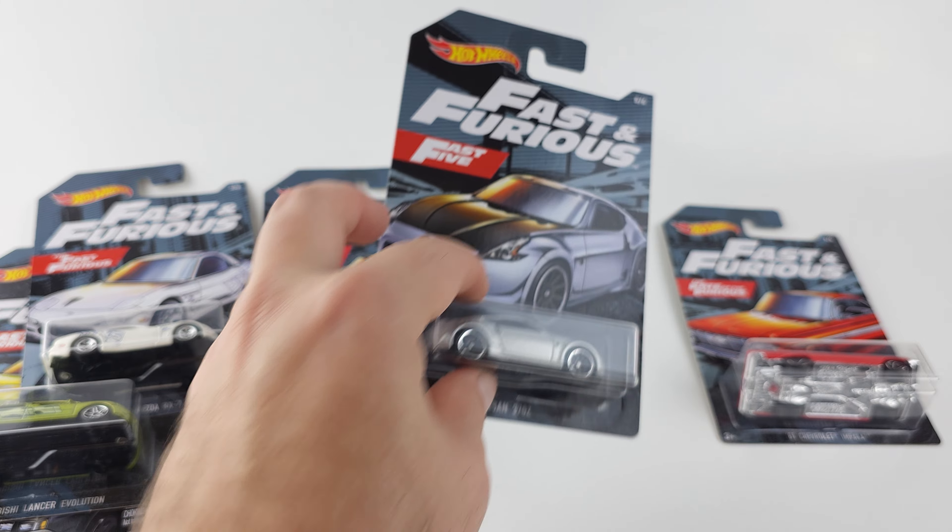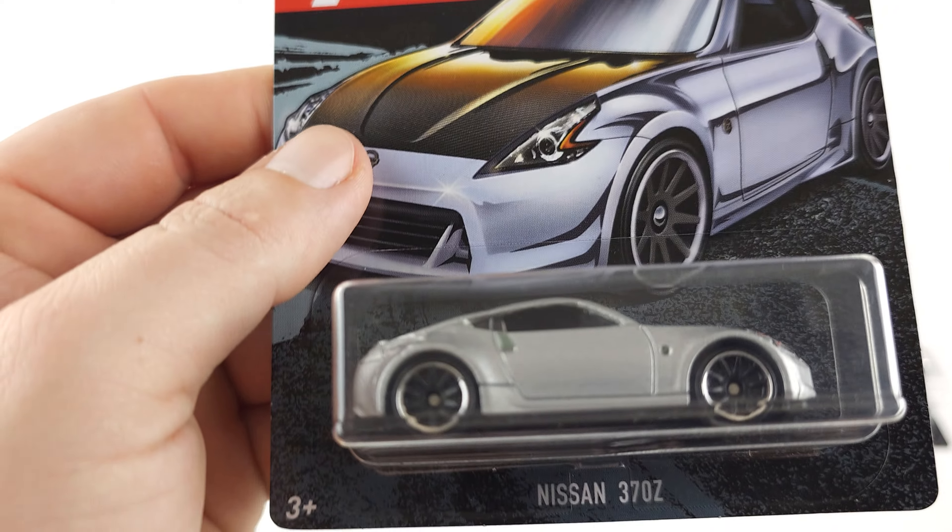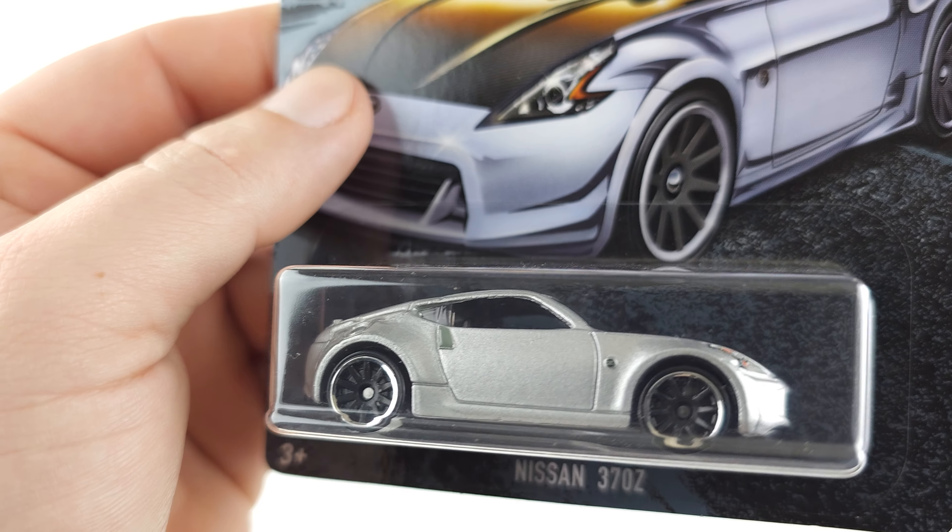Next up is number five of six. This is from Fast Five — this is the Datsun 370Z.